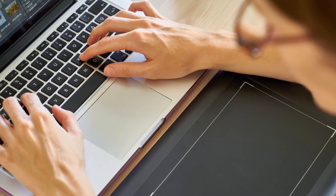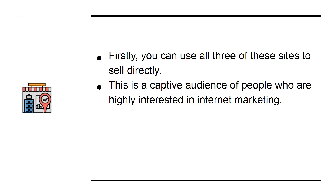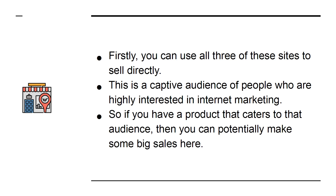But have you ever thought about being on the other side of the equation? What if you were the person with the product? Firstly, you can use all three of these sites to sell directly. This is a captive audience of people who are highly interested in internet marketing, so if you have a product that caters to that audience, you can potentially make some big sales here.